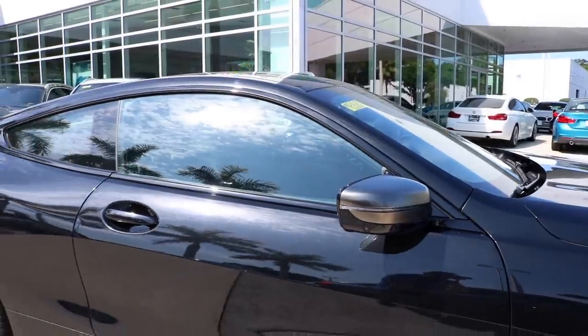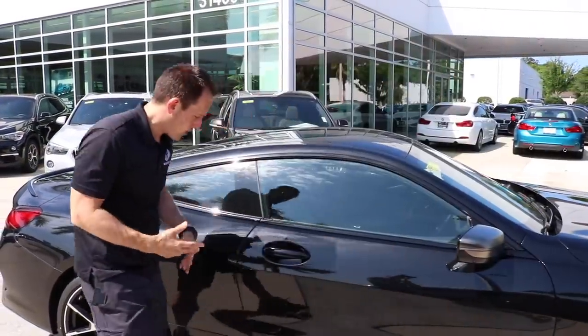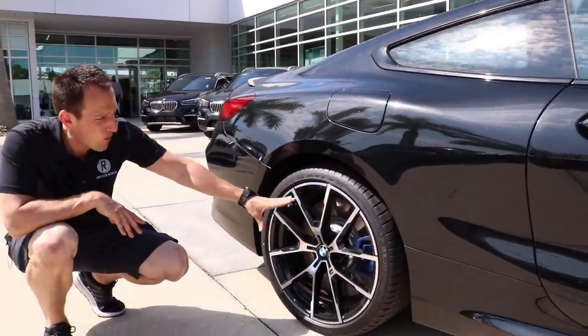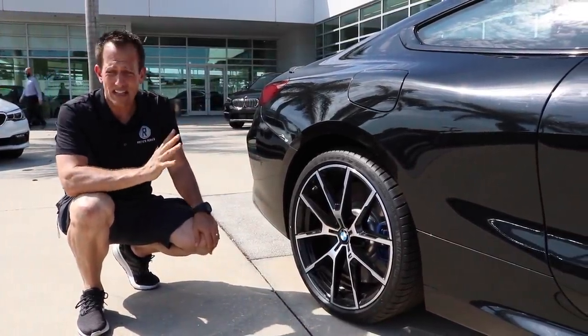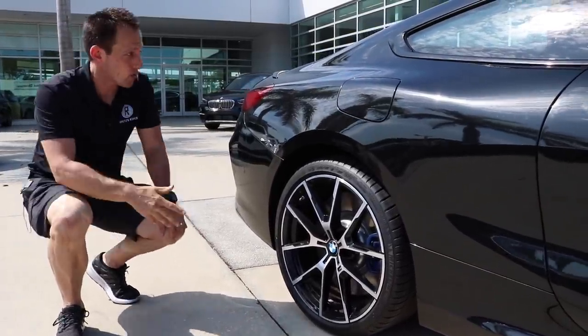You can see the ultra-thin LED turn signals there. And as we bring it around to the back of the car, you can see just how beautiful these wheels are. That's a 20-inch wheel. The rear tires are 275, 30 series. Perfect setup on this thing, especially with the xDrive — you're going to get the power to the ground.